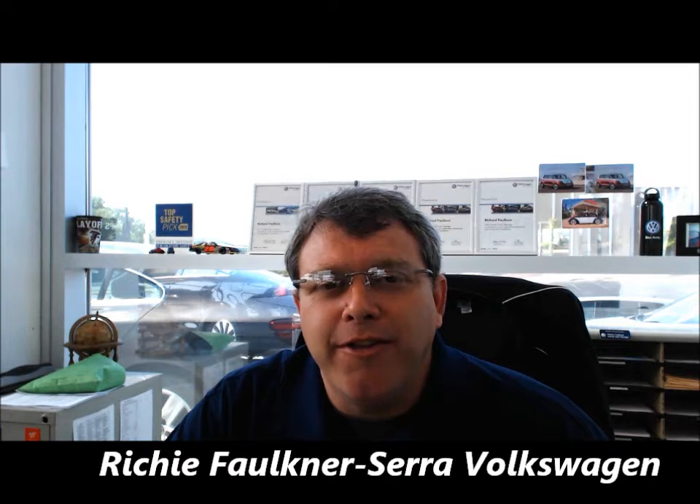Hi Sheila, this is Richie with Sarah Volkswagen. I want to thank you personally for your internet inquiry on the Jetta SEL. I'm actually going to do a walk-around video presentation for you that you'll see at the end. I just wanted to thank you personally for your internet inquiry — I greatly appreciate the opportunity to help you — and also send some pricing in here so you'll have an idea of what the car starts at.